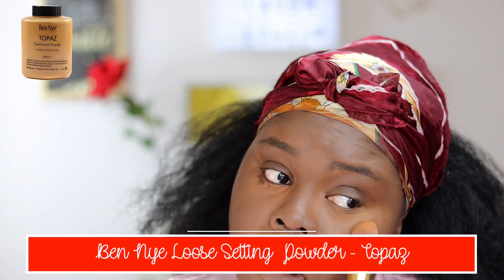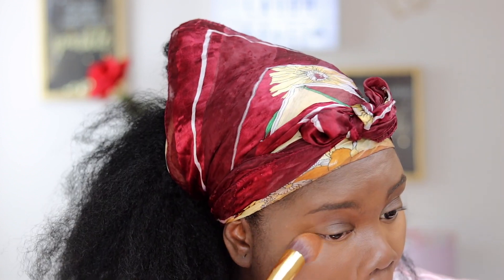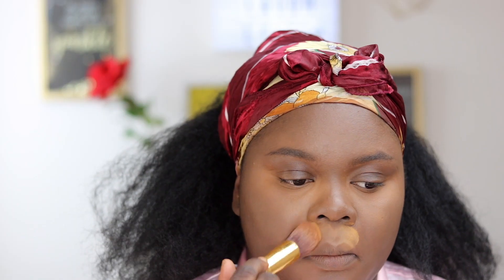The very last part I usually blend in is under my eyes, and once I do that I immediately go in with my Ben Nye Topaz powder and set this right away — this helps reduce the amount of creasing underneath my eyes. Then I go in with the same brush and the Ben Nye Topaz powder and place this powder everywhere that I have highlighted.